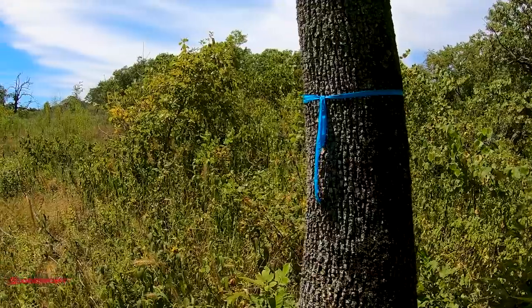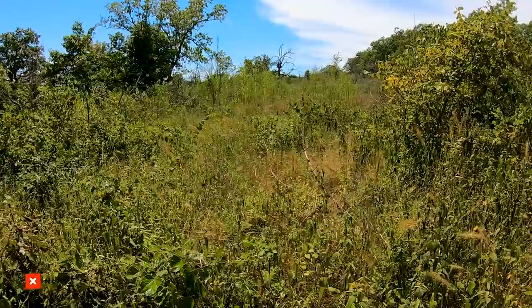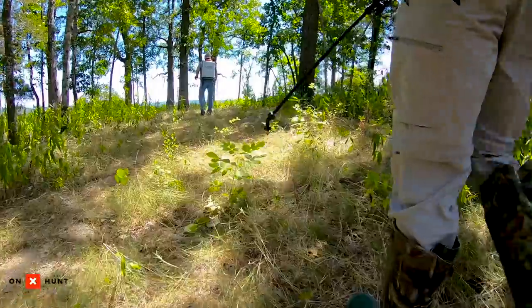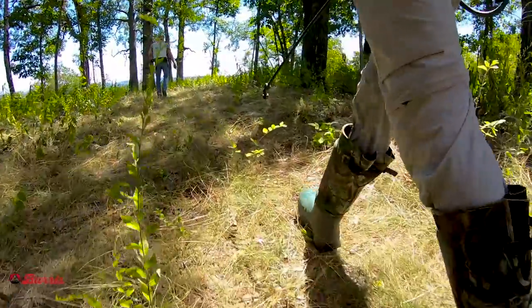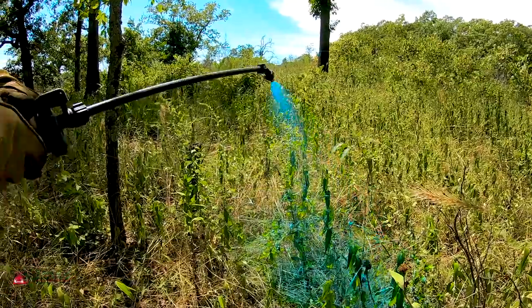Someone's already done the work for us — we just got to take it to the next level. We've already mapped out with blue tape the border of our food plot. We're just going to come in, backpack spray this area, terminate the native vegetation, and then come in with a hand broadcaster and plant seed when rain's coming.